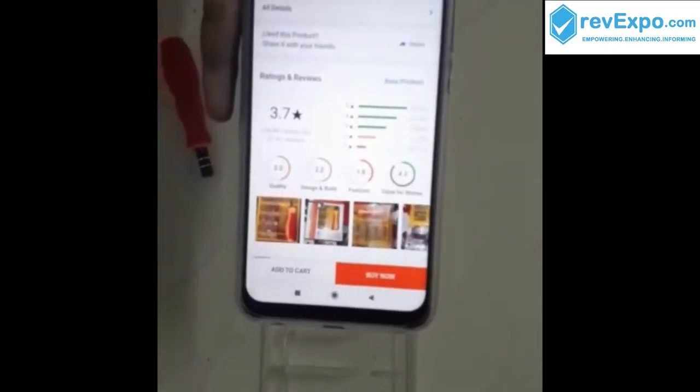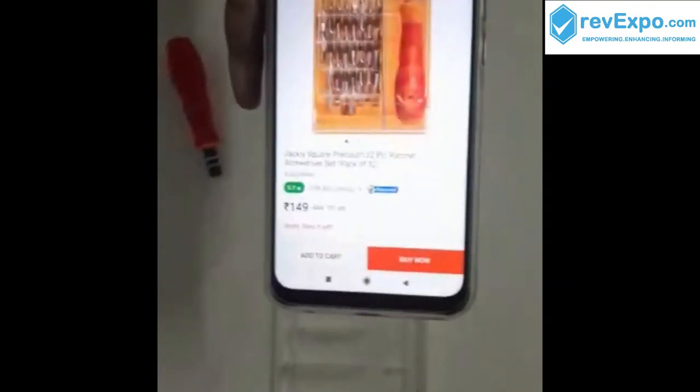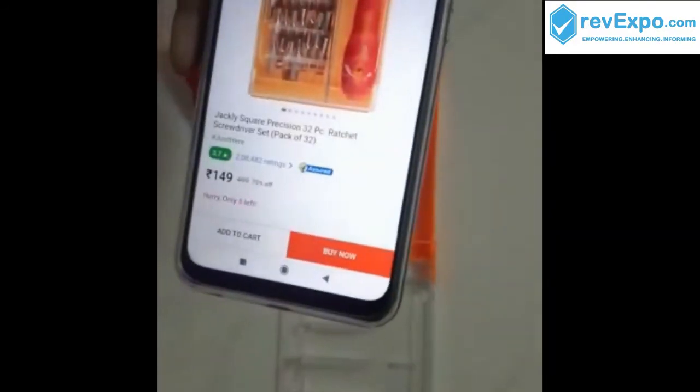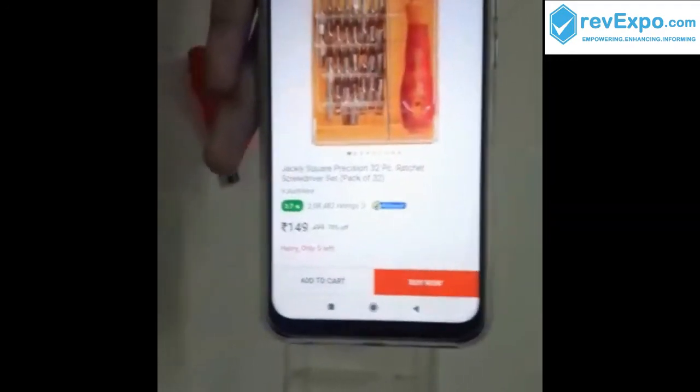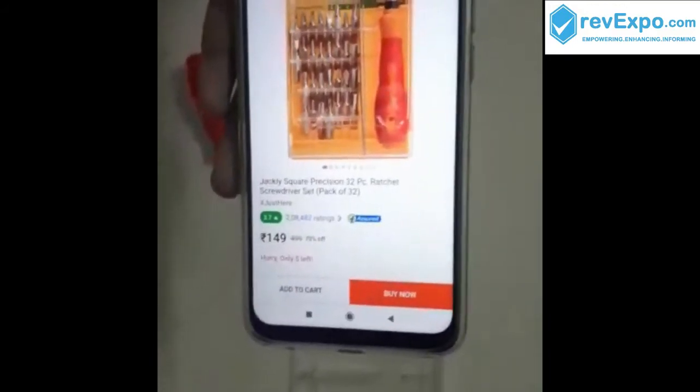With a 3.7 rating, this is the best option for you to buy. It will be very useful in your everyday life because we never know when screwdrivers will be necessary. If you like this product, you can give it stars. Thank you.